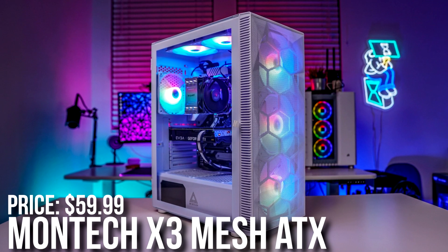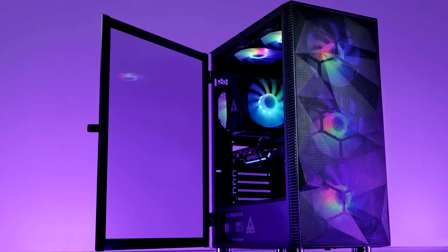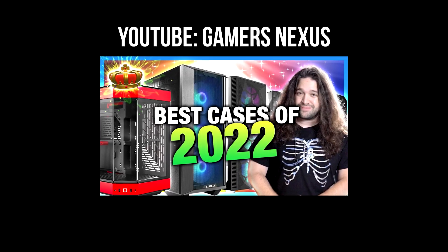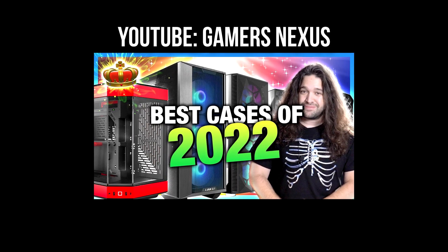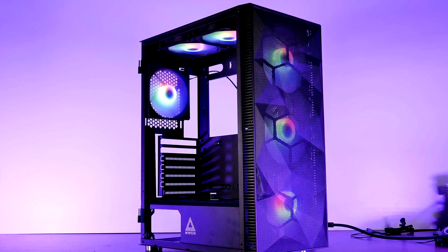For the case I picked the Montech Mesh ATX case. It has a front mesh panel and excellent airflow — it was actually ranked the best budget gaming case on a Gamer Nexus video. At $60, it's a great price.